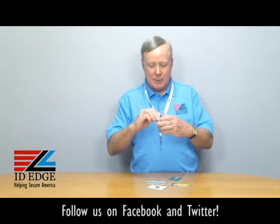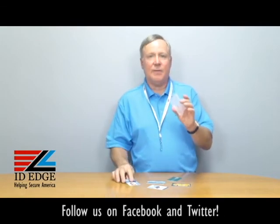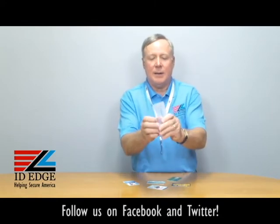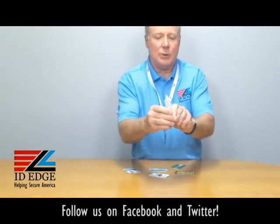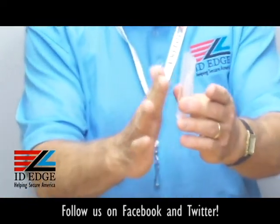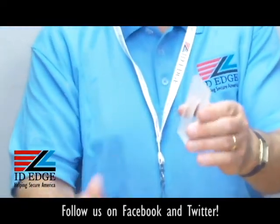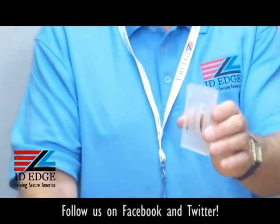It's credit card size, so anything that's credit card size is made to fit in here. It's got a little spring push here in the middle. You can see that it's flexible, so when you push the cards in, even if you have one, it's not flopping around — it doesn't fall out, so it holds every card securely into this holder.